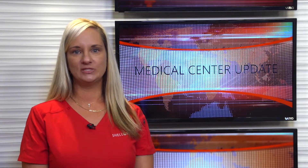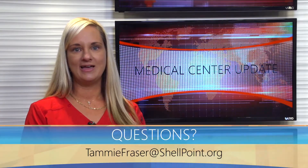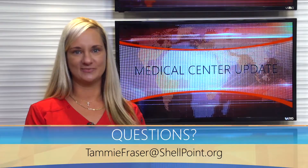Please continue to email your questions to TammyFraser at shellpoint.org and know it is our pleasure serving your medication needs, and we look forward to seeing you at the Shell Point Pharmacy.